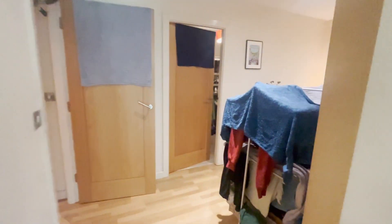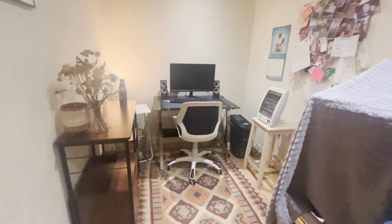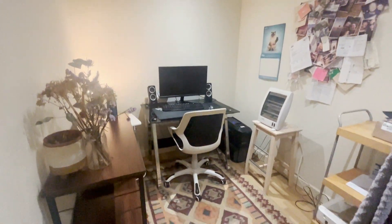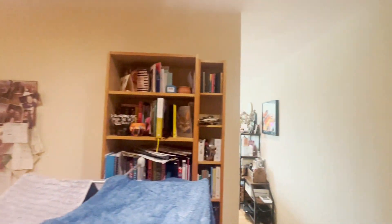You then have a separate, slightly separate area which is absolutely perfect as an office, as it's been used at the moment. It is also perfect as a separate dining area. It's a really useful space.